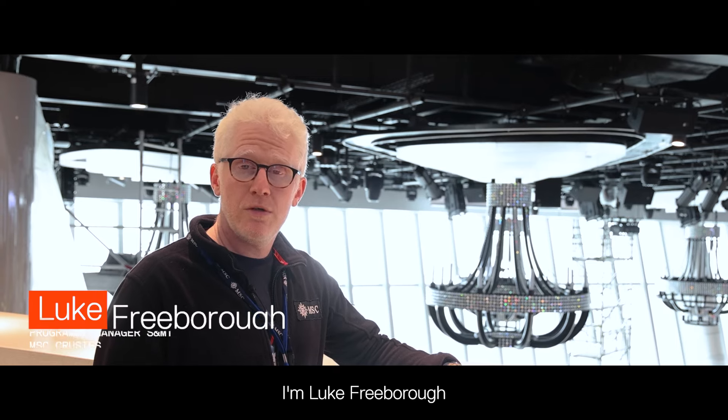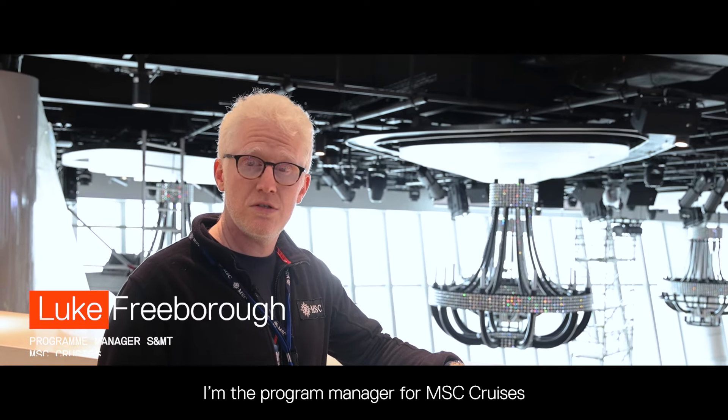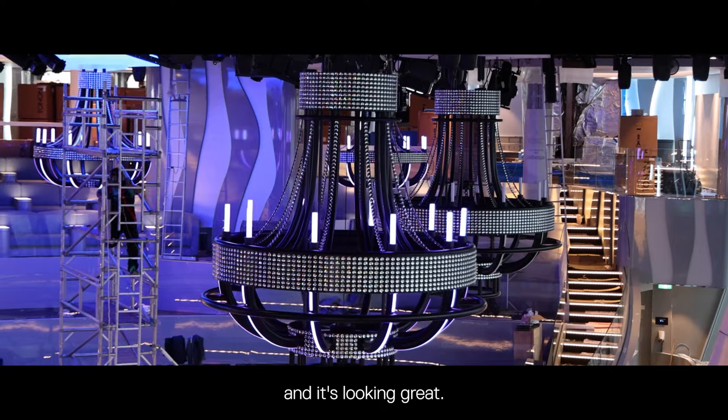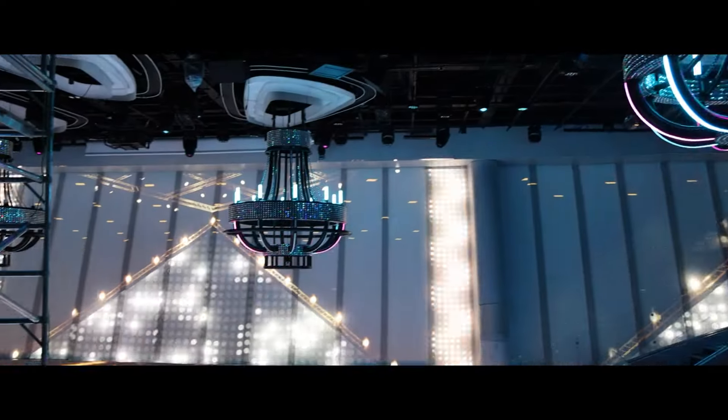The careful consideration the engineering team in the UK have put into performer safety has also been praised. I'm Luke Frebra, program manager for MSC Cruises show multimedia. I've been working with Tait for the last year and a half on this project and now we're left with these lovely chandeliers — they are incredibly sparkly. When you tell someone that they want to fly up and down in a chandelier and pour champagne from it, there was no batting of eyelids at all. We've managed to get there in the end and it's looking great — we can't wait to see performers on it. All that's left is for the production company to come in and take the chandeliers for a spin.